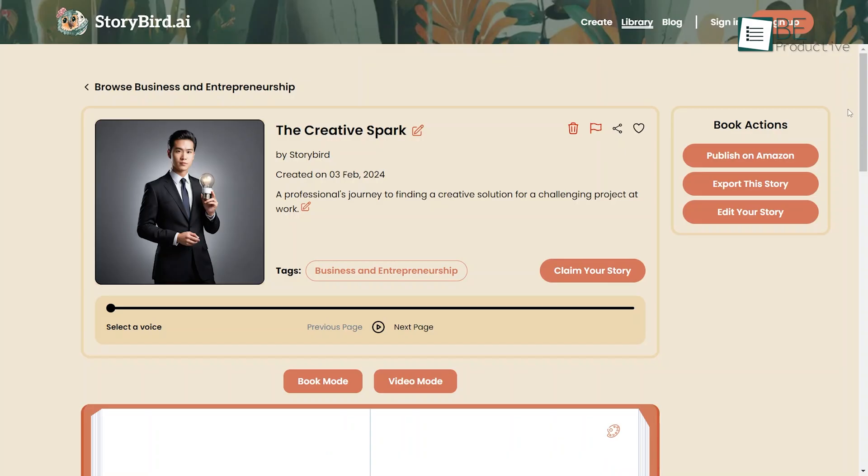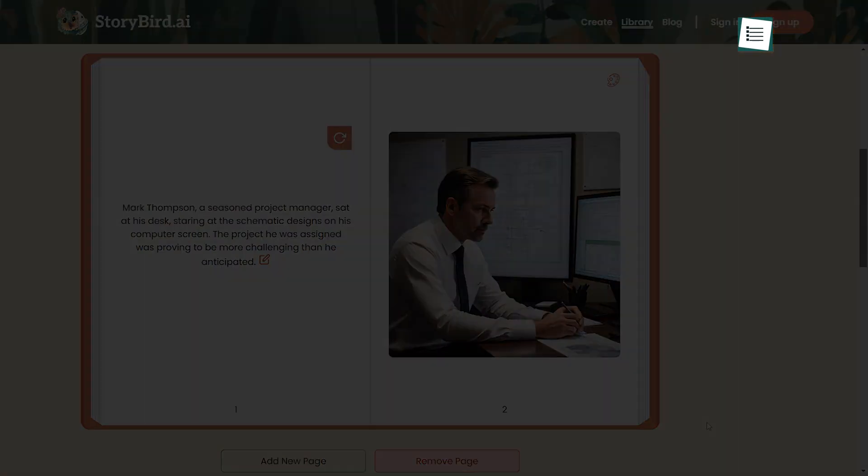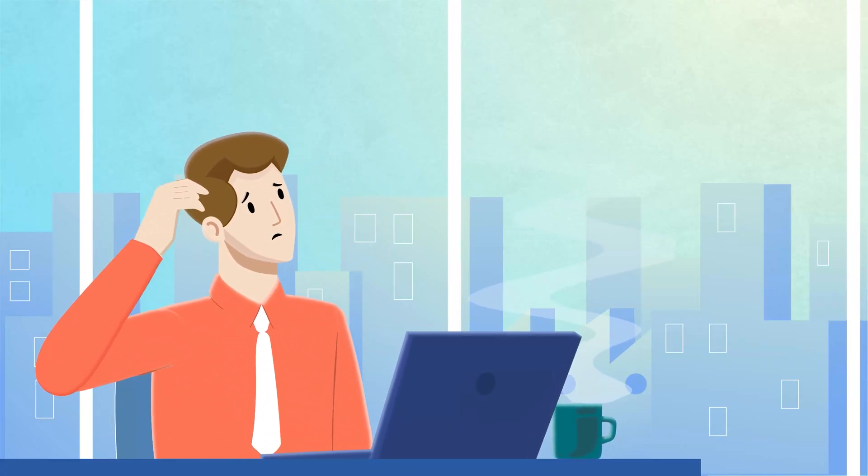While it still requires editing, it gave us a major head start, bringing our ideas to the page.